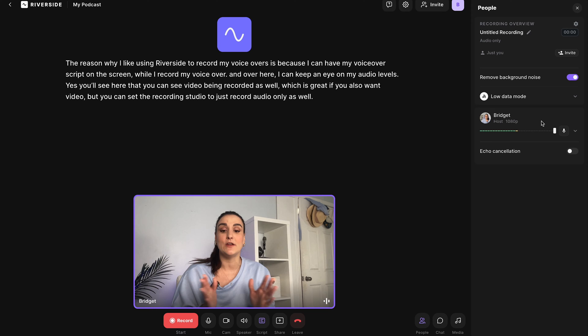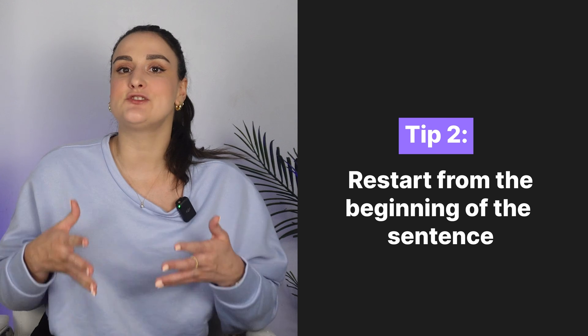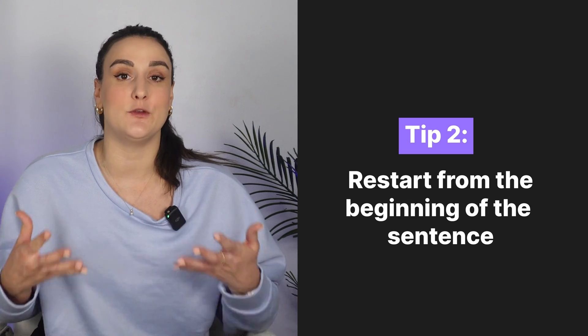You'll see video being recorded here, but you can also set the studio to record audio only. Tip number two is start from the beginning of the sentence when you mess up.